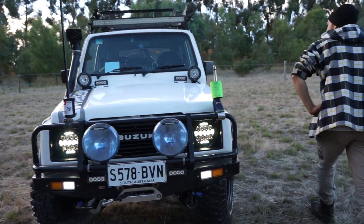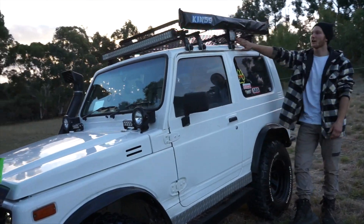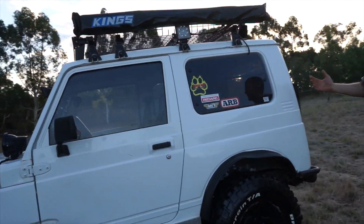Coming around to the side, I've got camping lights that go from the sides and the rear, so that whenever I need light, I have light.